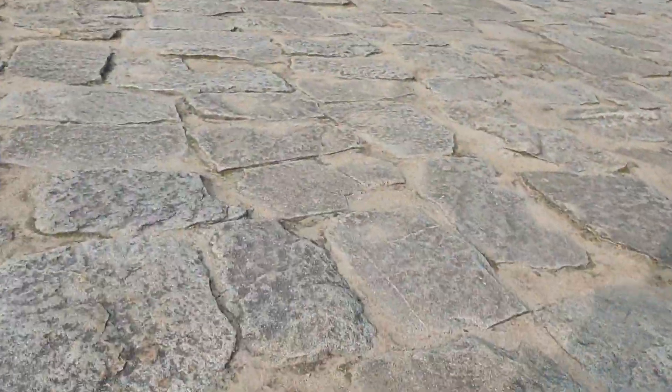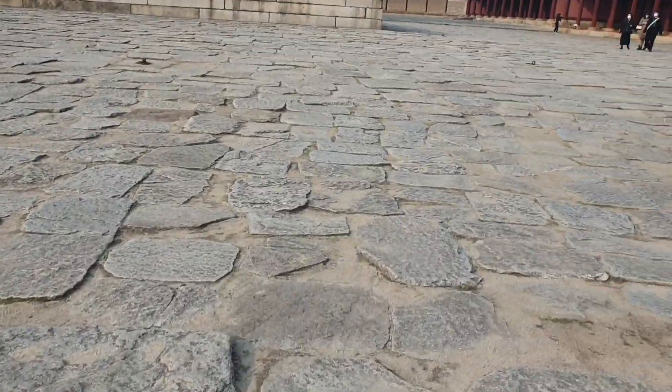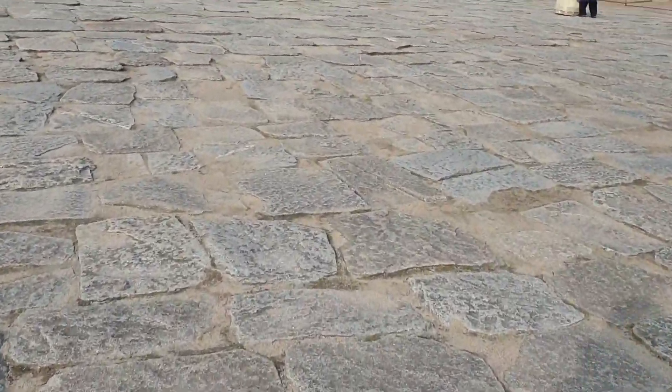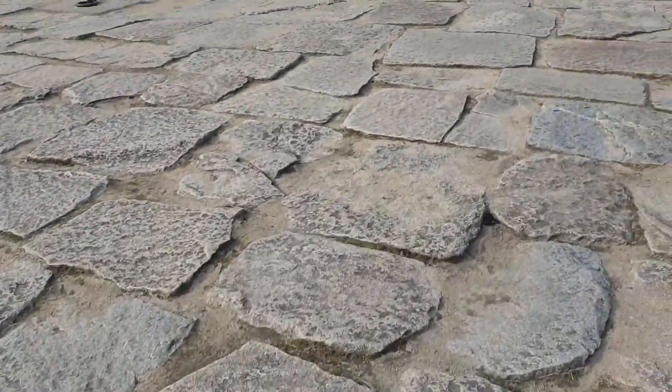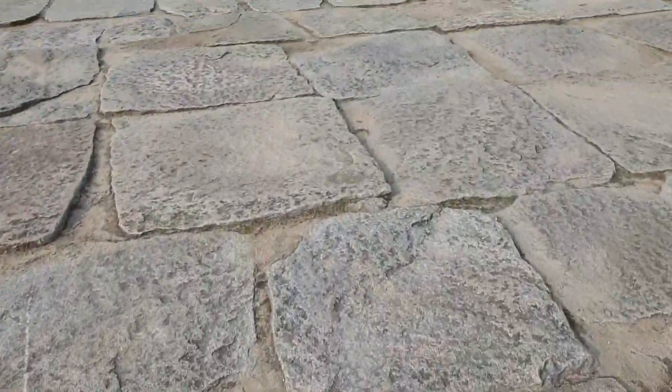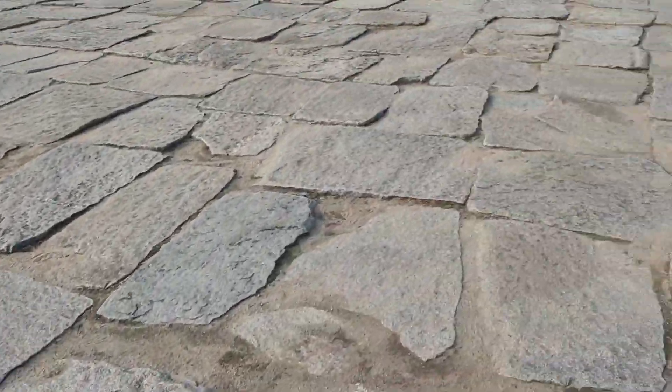Secondly, on rainy days, rain water drained through the gaps between the stones — a practical use of science. Also, on sunny days, polished stones would have reflected strong sunlight into the officers' eyes. But these rough stones are not reflective, so the sunlight was not reflected into the officers' eyes. These reasons also show that the king cared for his officers. That is why these stones look rough.